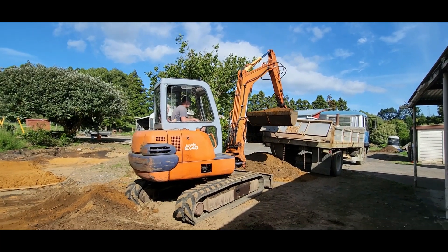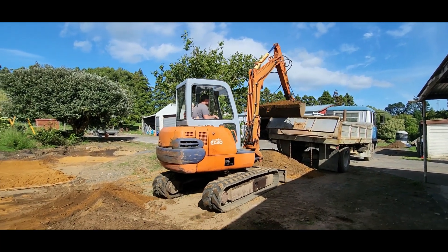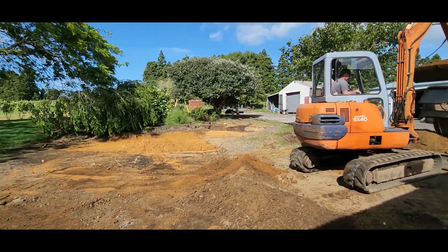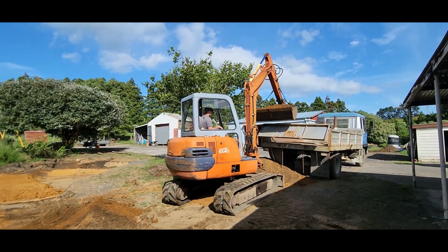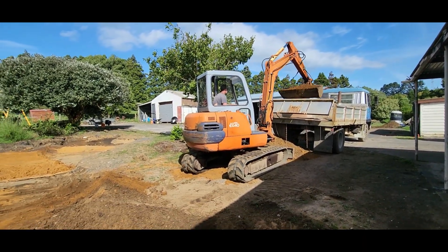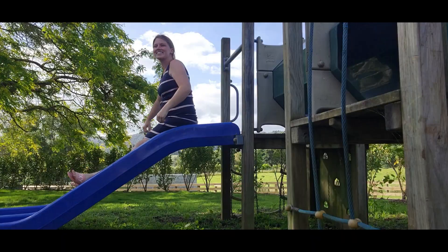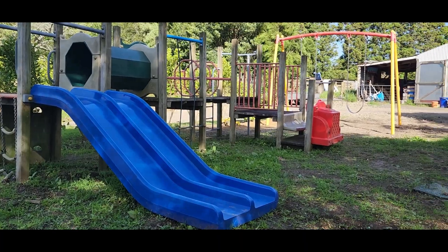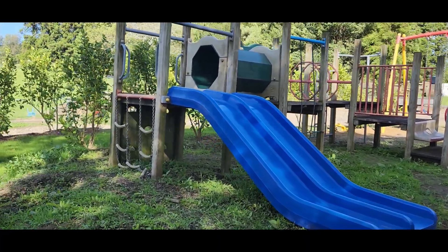Dad's handy tip truck is super useful again — we're going to be left with tons of dirt so it makes it really handy that we can take it all away. Jayden also started putting Logan's playground in place, just roughly figuring out where it's going to go.